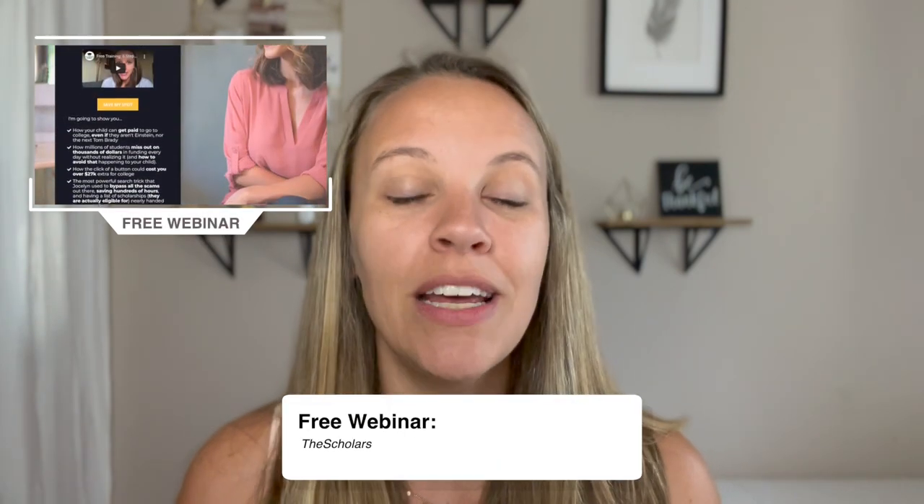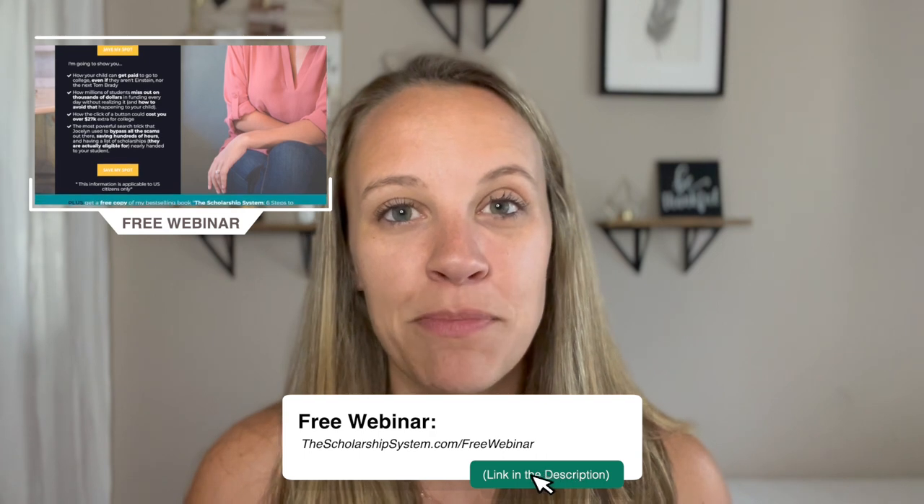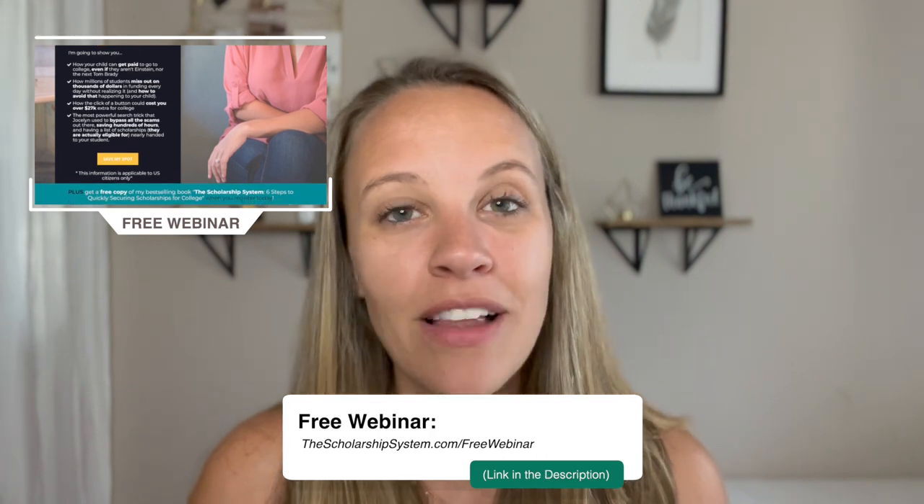This is also an area where we want to make sure we're doing scholarship applications each year. If you want specific steps on where to find legitimate scholarships and how to win them so your student can get money for college, click the link on the screen or go to the link in the description for my free training at thescholarshipsystem.com/freetraining. I'll cover the six steps to securing scholarships so you and your student can get money from both FAFSA and scholarships.